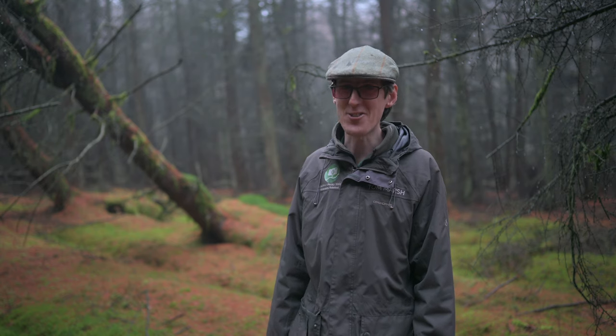Until next time, don't just photograph Yorkshire — experience it with Yorkshire Photo Walks. I look forward to seeing you again in the not too distant future. Thank you very much for watching.